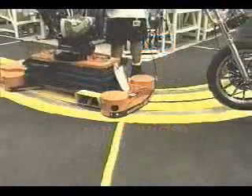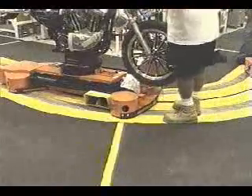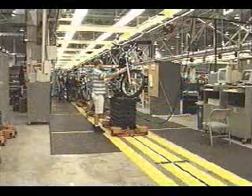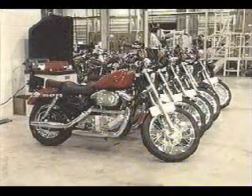For years, towline systems have been incorporated into vehicle manufacturing operations. At Harley-Davidson's new motorcycle assembly plant in Kansas City, Missouri, SI designed and installed a unique towline system for the assembly of their XL models.